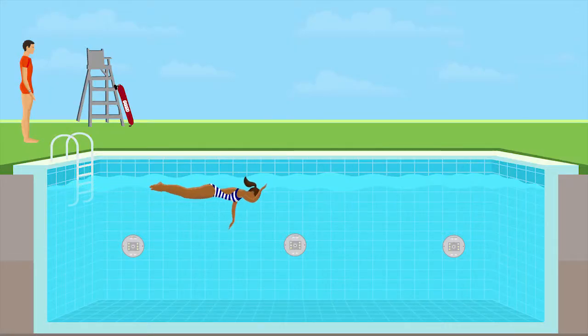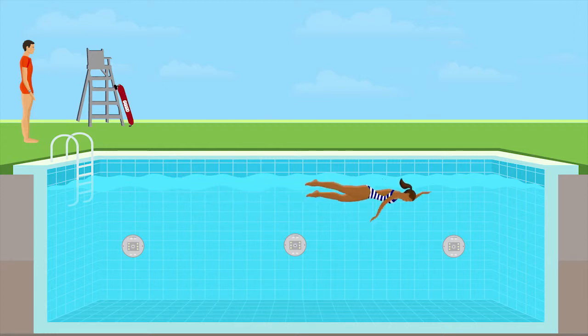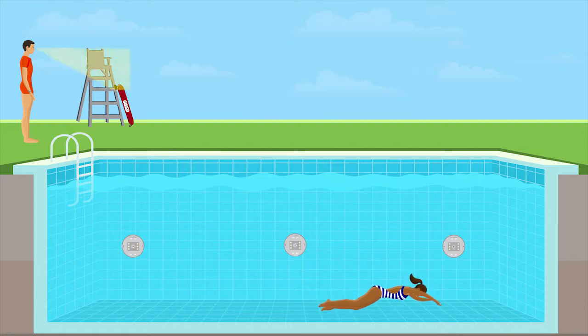The Angel Eye lifeguard system was designed as a key tool to assist lifeguards in monitoring every swimmer in pools and water parks. We understand that lifeguards can't save what they can't see, and monitoring swimmers underwater, even in the best conditions, can be a challenge.